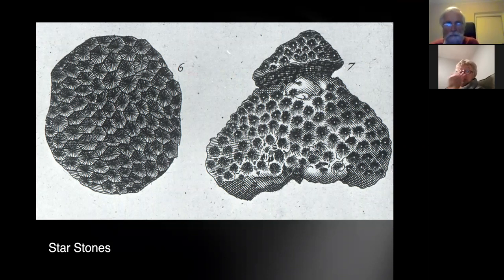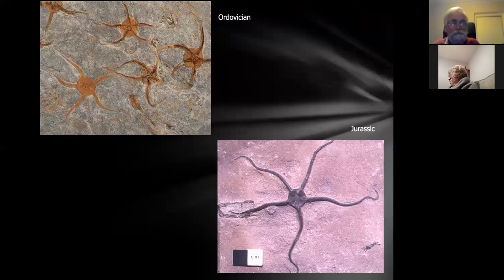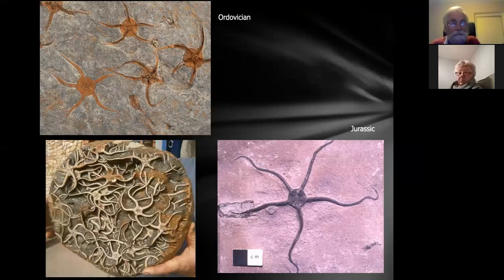Other star stones include corals — quite common in rocks of all ages, a good indicator for shallow, warm, clear subtropical waters. This case is a cut and polished sample, which the Victorians were very fond of doing. Star stones also applied to starfish — simple as that. You get quite a lot of them in Dorset, going back as far as the Ordovician. But people thought they were fossilized stars come down from the heavens. This is a real bit of Dorset Lias rock from a pebble, cleaned to show all these starfish on one bedding plane.